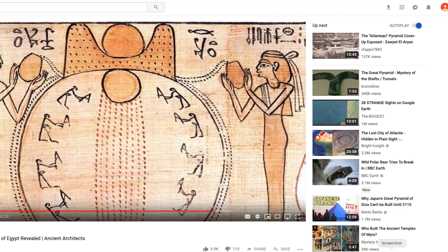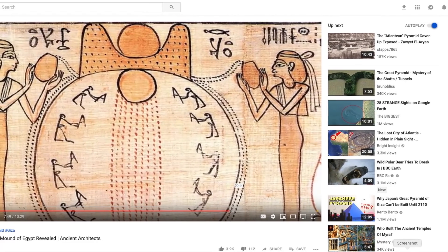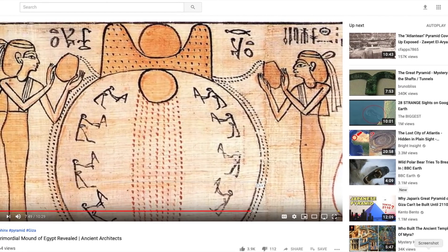Good morning, descendants of Atlantis. Today I'd like to talk to you about a video put out recently by Ancient Architects Channel called 'The Primordial Mound of Egypt Revealed.'